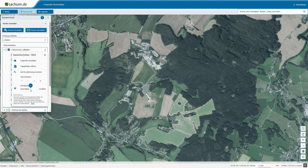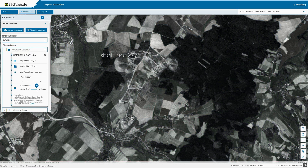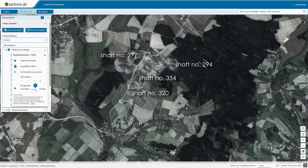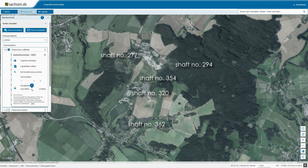Here you can see how the area around shaft 277 has changed over the years. I used two different images: one contemporary satellite image and one from 1965, shortly after the mining activities had stopped.